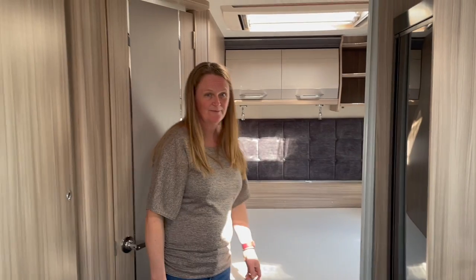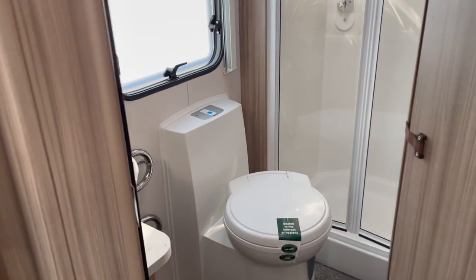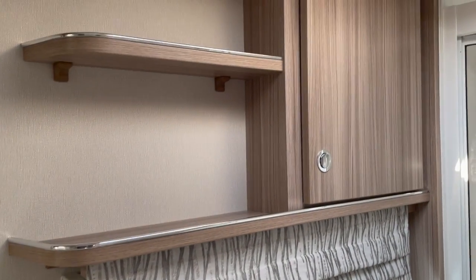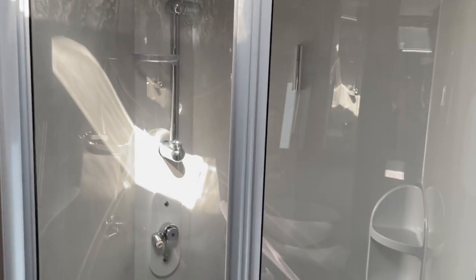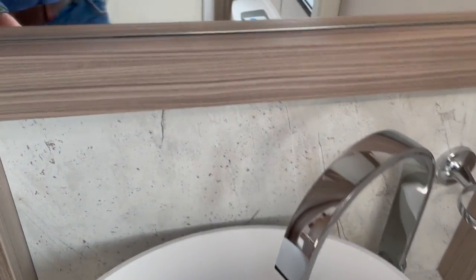The bathroom looks pretty smart — fancy curtains, a little cupboard up top, some shelves. It's a good-sized shower, and it's a left-hander-friendly basin for brushing your teeth.